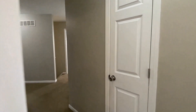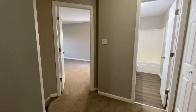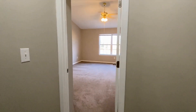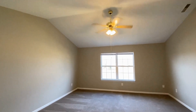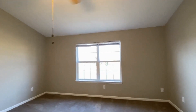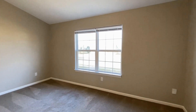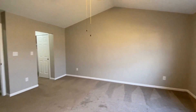Continuing further down the hall, we come to the master bedroom. This has cathedral ceilings and is just a nice large bedroom with a beautiful lake view. This is a gorgeous room.